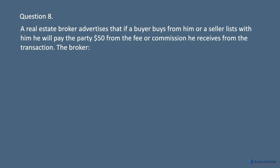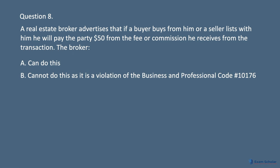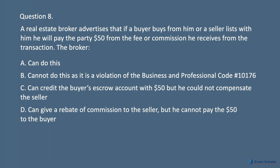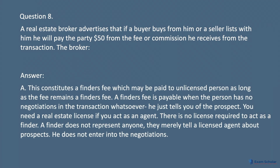Question 8. A real estate broker advertises that if a buyer buys from him or a seller lists with him, he will pay the party $50 from the fee or commission he receives from the transaction. The broker: A. Can do this. B. Cannot do this as it is a violation of the Business and Professions Code number 10176. C. Can credit the buyer's escrow account with $50 but he could not compensate the seller. D. Can give a rebate of commission to the seller, but he cannot pay the $50 to the buyer. Answer: A. This constitutes a finder's fee which may be paid to an unlicensed person as long as the fee remains a finder's fee. A finder's fee is payable when the person has no negotiations in the transaction whatsoever — he just tells you of the prospect. You need a real estate license if you act as an agent. There is no license required to act as a finder. A finder does not represent anyone; they merely tell a licensed agent about prospects and do not enter into the negotiations.